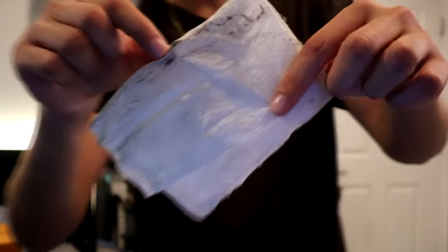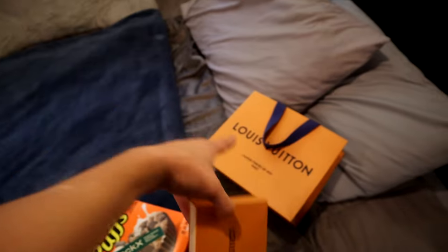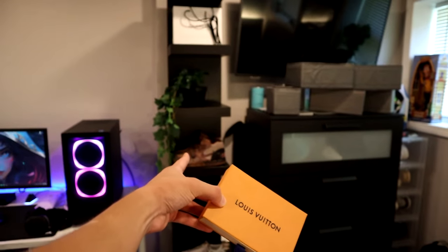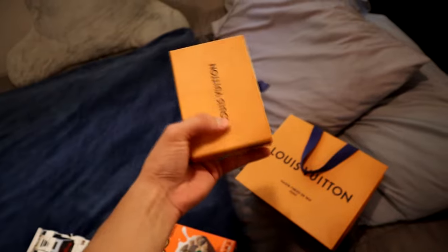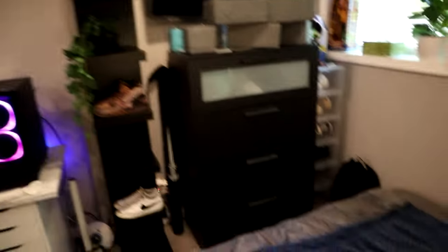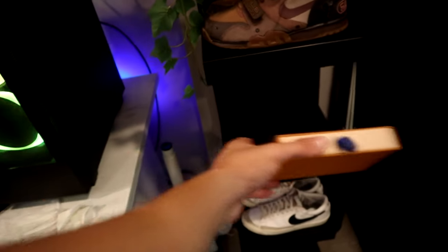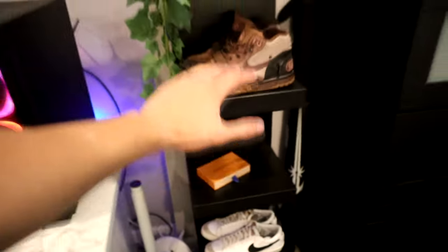The amount of dust that comes off this shelf when I clean it is crazy. I took out this Louis Vuitton box — from when I got my wallet — and I think I'm going to place it on the rack. Right now I'm trying to figure out what shoes to put on the shoe rack since I don't have enough to fill it completely. I also want to add some decorations; I'll definitely put this box somewhere, just not sure where yet.